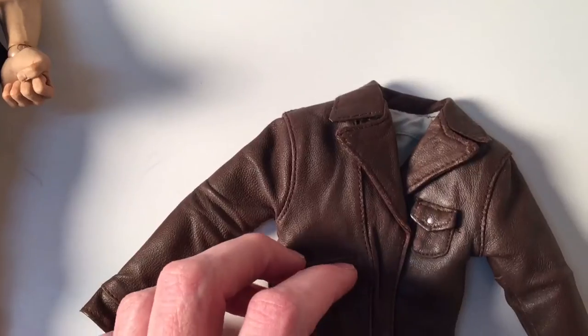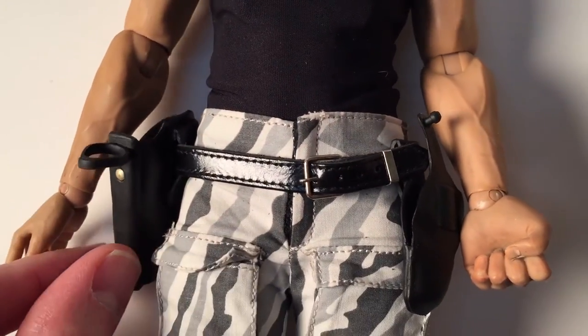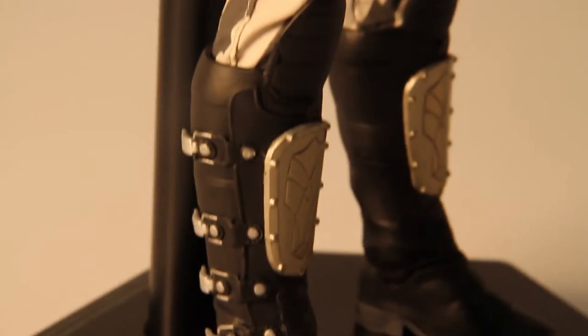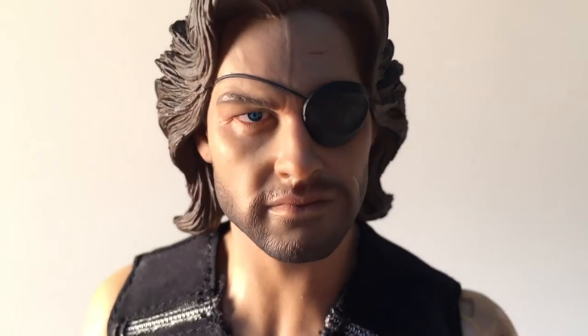The jacket is really quite nice — it'd be nice to have seen a little bit of aging on it, but it's beautiful and has a great liner. The web gear is terrific, and that patent leather-looking belt is awesome. The whole figure is a little stiff; good articulation but really hard to move.